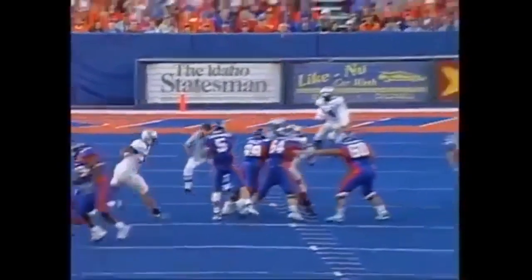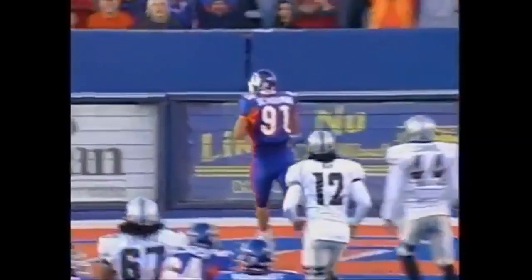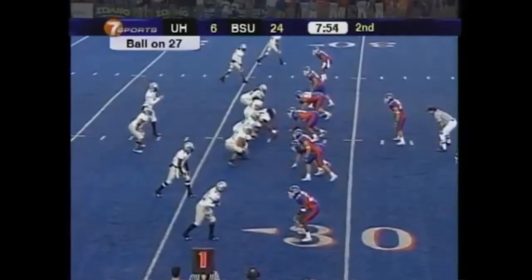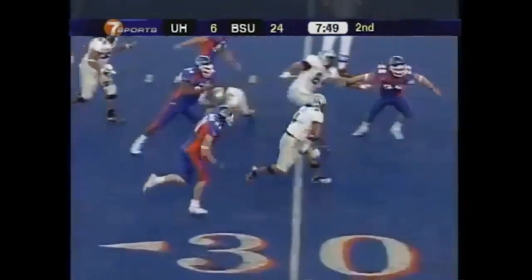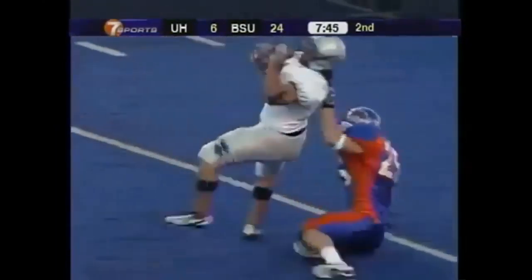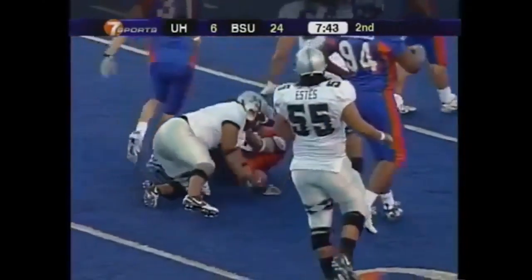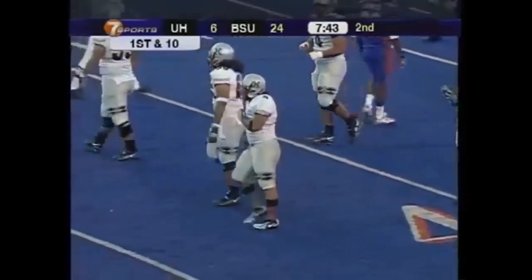Oh, what a great job by Jared Zebranski — looking everybody off to the left side. Western 10, Hawaii, they started at their own 27. Brandon with the inside shuffle to Nate Ilaua. Ilaua all the way inside the 40, into Bronco territory, brought down by Corey Hall.